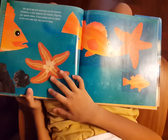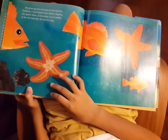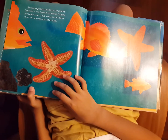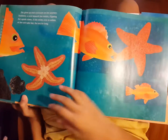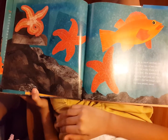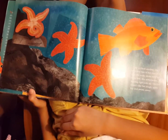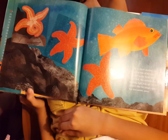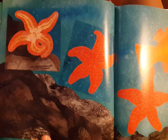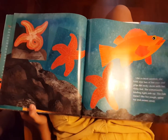She gives up and continues on her journey. Suddenly, a rock beneath her teeters, flipping her upside down. A fish swims over to nibble at her soft tube feet — but not for long. Like a circus acrobat, she folds over two of her rays and grips the rocky shore with her sticky feet. She somersaults, landing right side up. The fish doesn't like her spiny top and swims away.